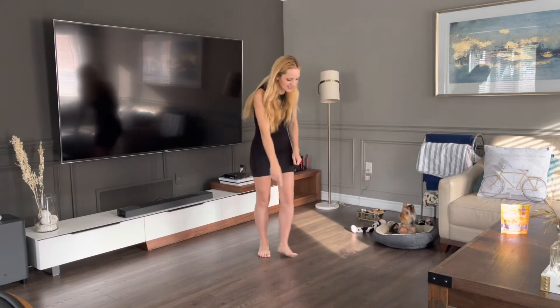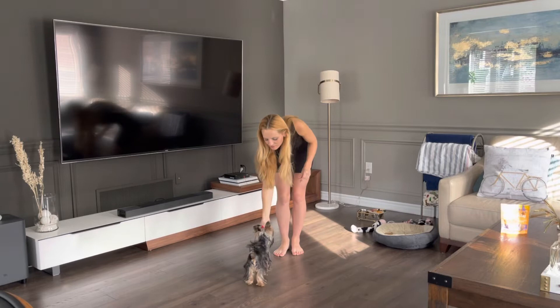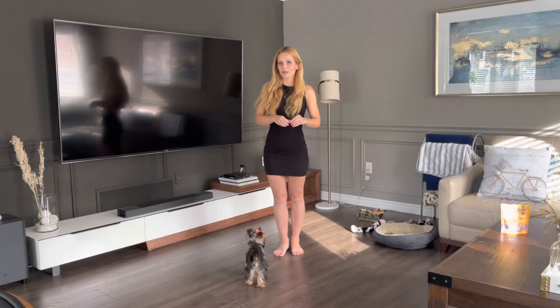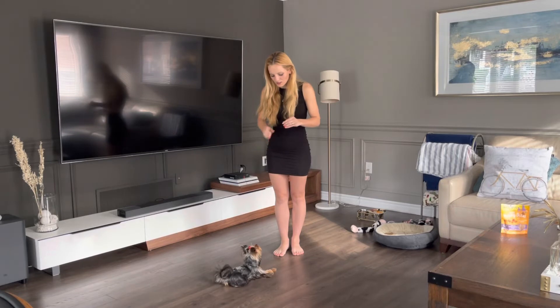Let's go, Alisa. Sit. Good girl. So that was sit — just do a fist and she sits down, no problem. This one's gonna be lie down. Лежать. Good girl.